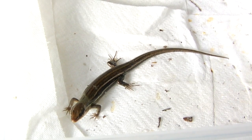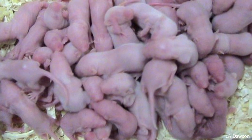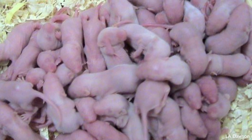Baby milk snakes are rather small and they usually want to feed on small lizards. As they get a little bit of size to them, they will feed on small mice. Even baby milk snakes will feed on mice if you coax them a little bit — you might have to use some lizards for scenting the mice.